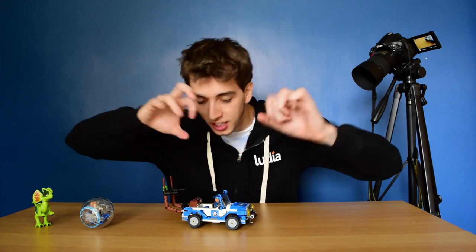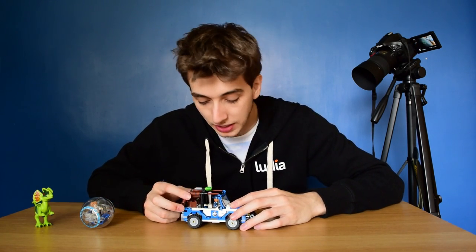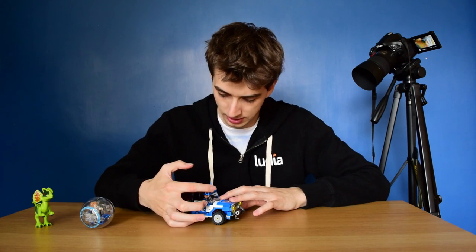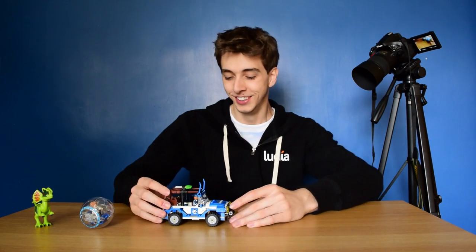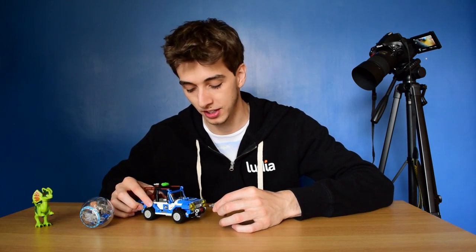This set is quite nostalgic. This jeep really reminds me of the Wrangler from the first Jurassic Park movie. You can take off the bag so you can put everything in there you want. It doesn't have opening doors, but I'm not going to complain. One of the best parts, and why it reminds me of the Jeep Wrangler, is the pulley system on the front. You remember that part with Dennis Nedry?